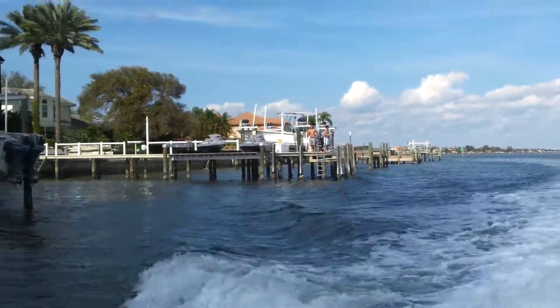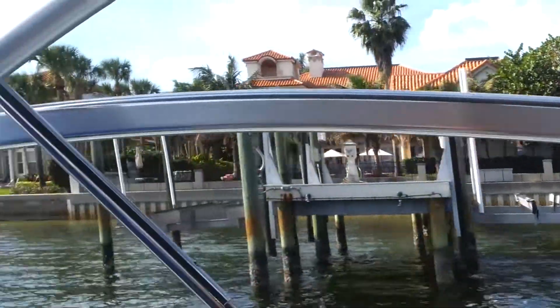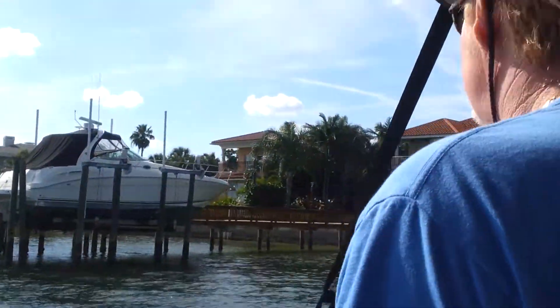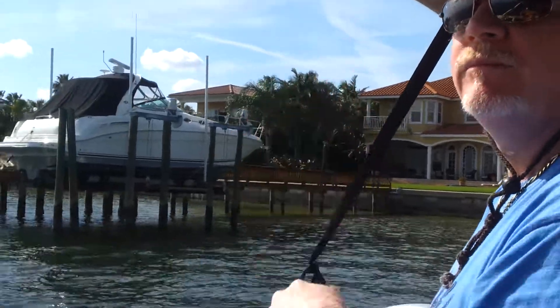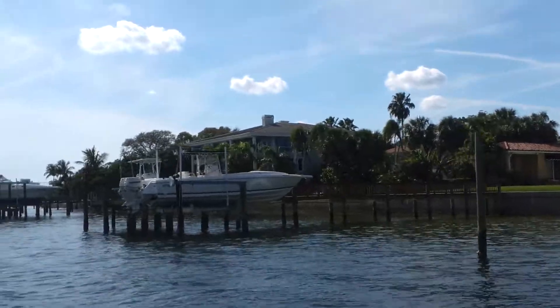Giving you a glimpse now of Brightwaters Boulevard as we're coming across the outside of it. Hey Captain Jack, how are you? Brightwaters Boulevard, part of Snell Isle — this is the exterior.